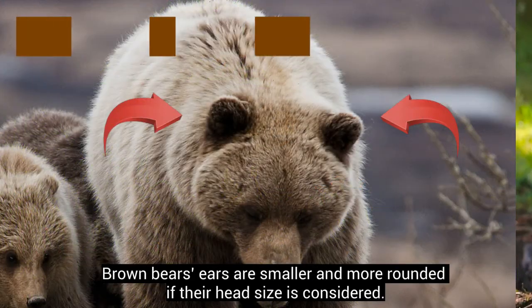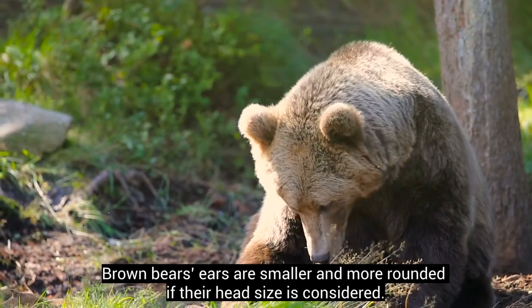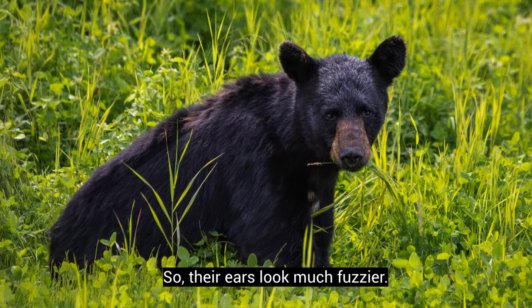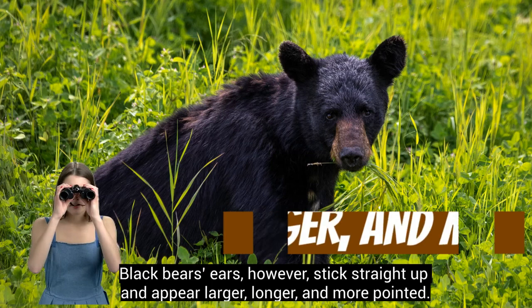Brown bears' ears are smaller and more rounded if their head size is considered, so their ears look much fuzzier. Black bears' ears, however, stick straight up and appear larger, longer, and more pointed.